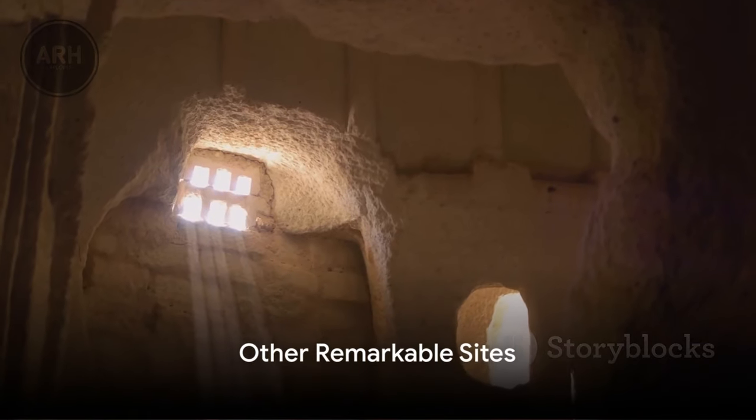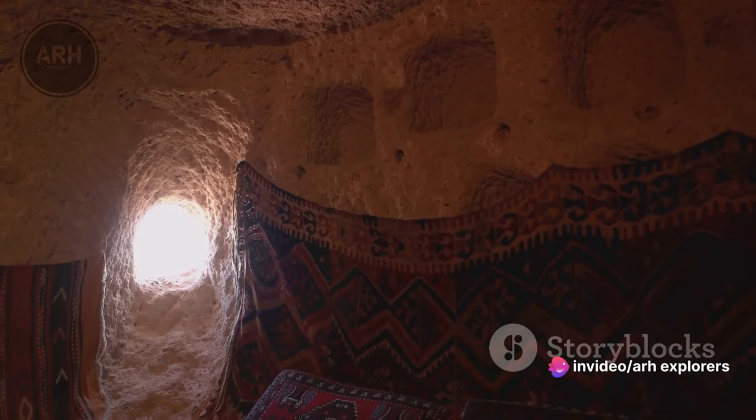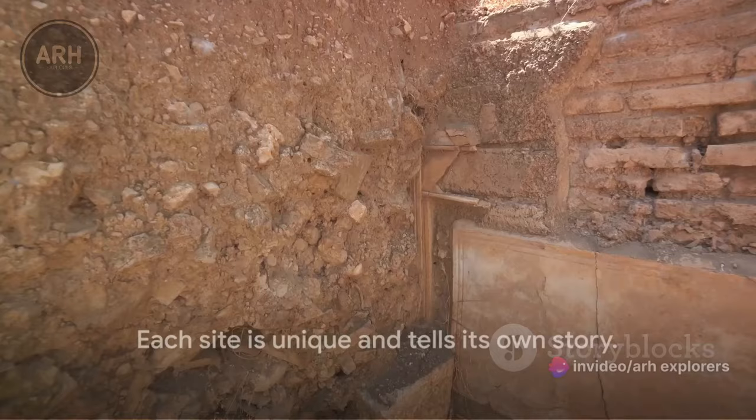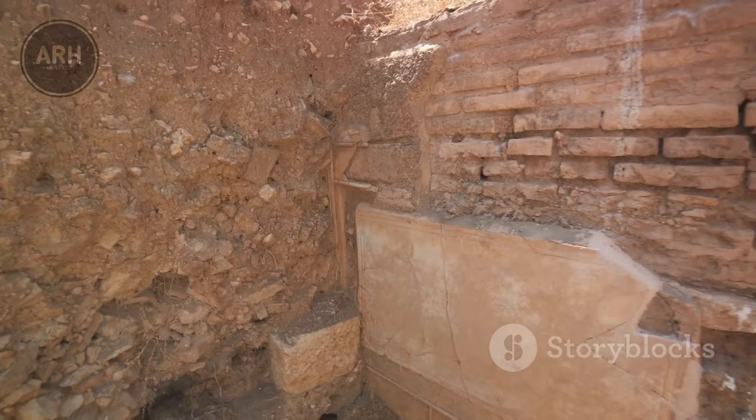As we continue our journey through Mesa Verde, we come across other remarkable sights, such as Balcony House and Spruce Tree House. Each site has its own unique features and tells its own story. Exploring these sights is like stepping into a time capsule, where the past comes alive.